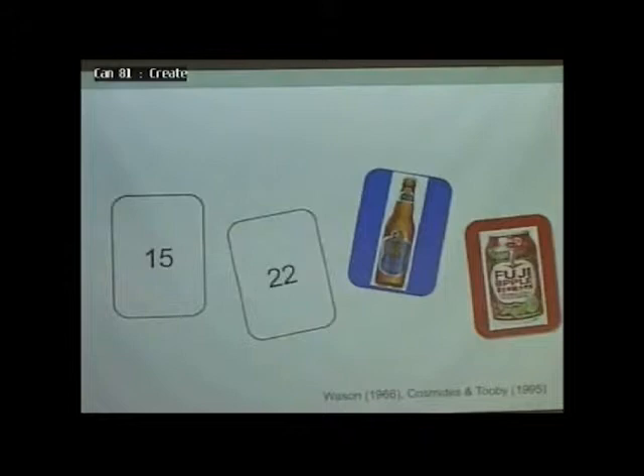In this case, same kind of logic, but I'm going to say if the number is greater than 18, then you are drinking a beer. What cards do you want to flip over? If you're over 18, then you're drinking a beer. What cards do you want to flip over?